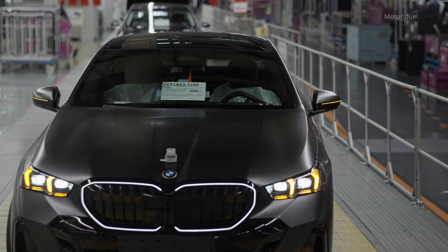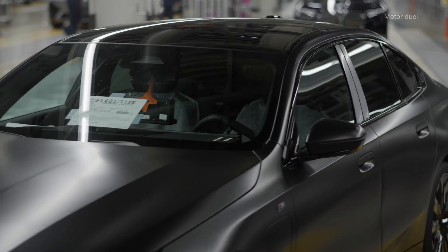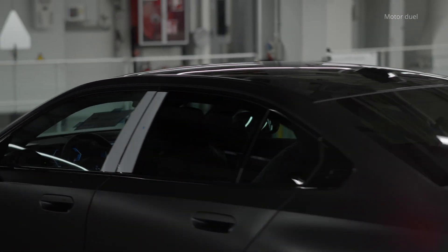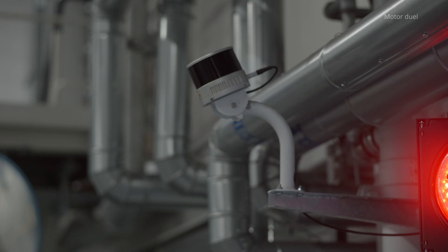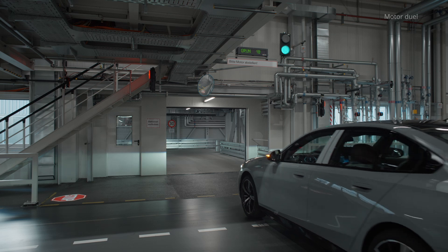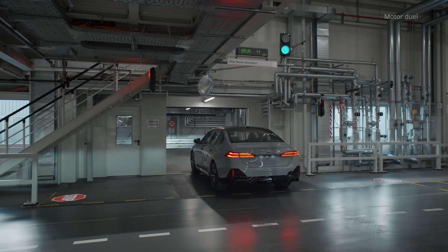A standout feature of this facility is the autonomous movement of newly manufactured vehicles, such as the BMW 5 Series and 7 Series, across the plant's territory. Thanks to cutting-edge autopilot technology, these vehicles navigate predefined routes without human intervention, streamlining logistics and enhancing efficiency.